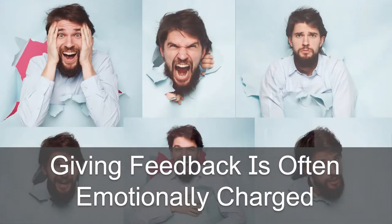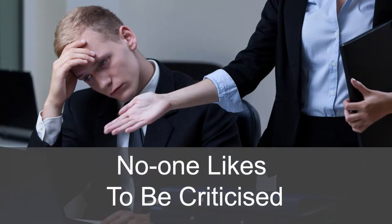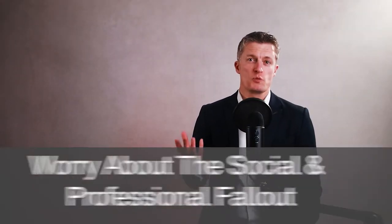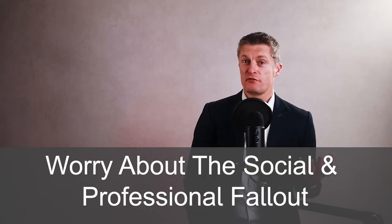Giving feedback to employees is often emotionally charged for both parties. No one likes being criticised or told their work is not up to standard. On the other side, managers worry about the social and professional fallout from being critical. Sugarcoating feedback, being overly diplomatic, or watering down the message when giving negative feedback is commonplace for these reasons.